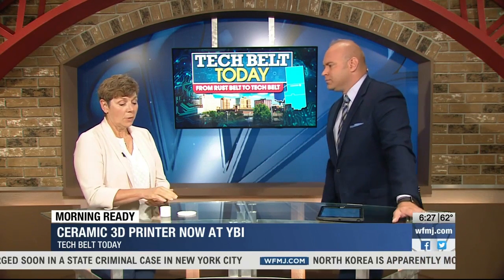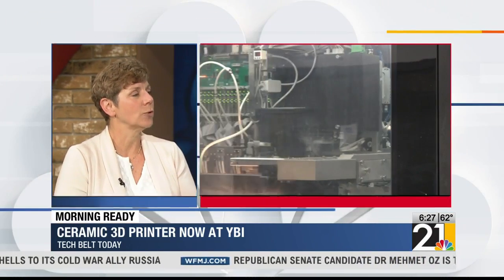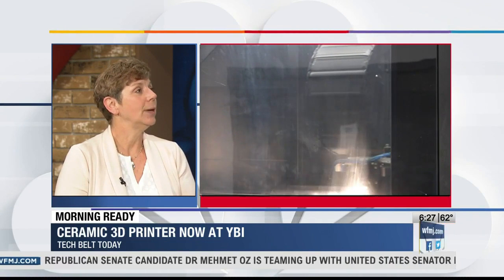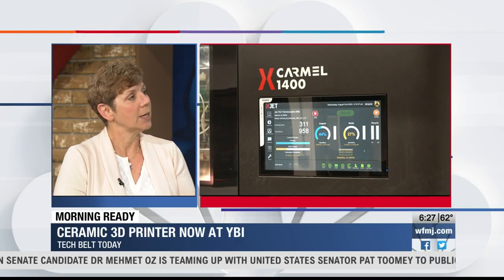A lot of people — ceramics is not even probably in the top 10 things that they would think about using a 3D printer on. How unique is that? Well, to give you an idea, this particular machine from this manufacturer — we were the first to have one of these pieces of equipment in North America, and we're still probably only one of four or five. So it is truly a unique asset. And most of those machines are actually being used by a specific company or a university for their projects.